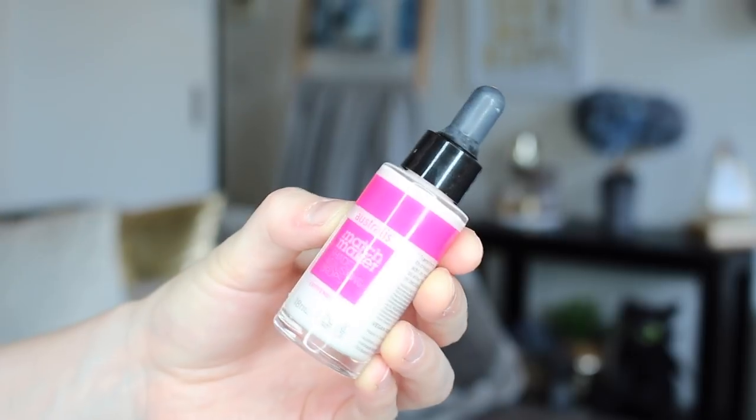If you're brand new to makeup and you're very pale like me and just starting out, something I could not recommend enough is getting some shade-adjusting drops. These ones are by Australis, which is an Australian cruelty-free brand. I'd highly recommend getting some white drops to add to any foundation or concealer that's just a little bit too dark — they can be really useful for using up products you already own.